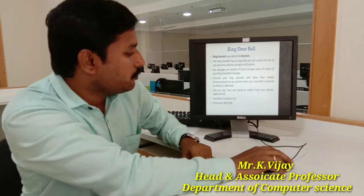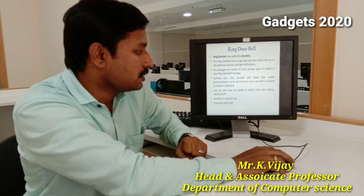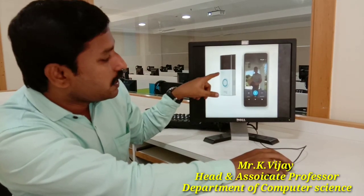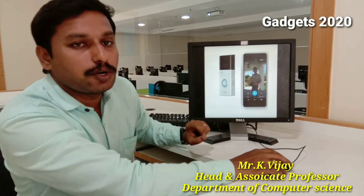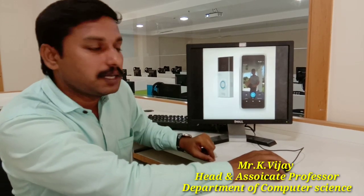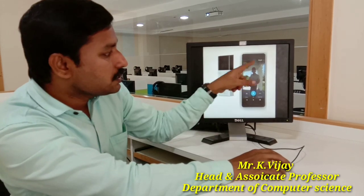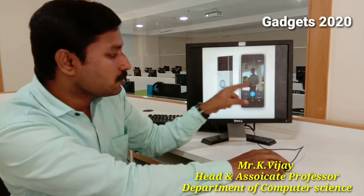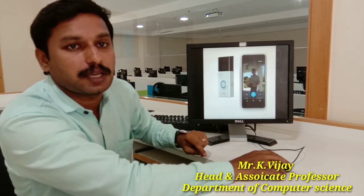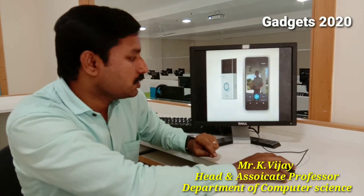This device is available on Amazon, priced from $99 to $169. The camera fixed on your door displays an image of the person standing outside to your smartphone. Based on the picture, you can either open the door or keep it closed. This is a very secure tool and it is going to be successful in the future.